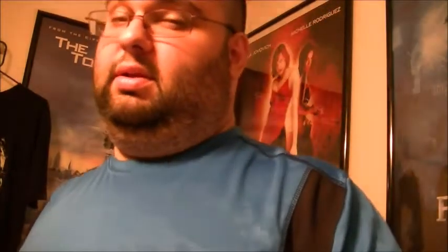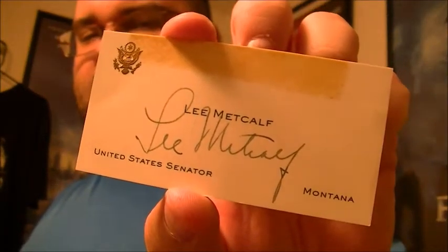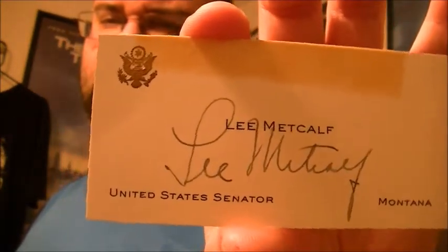This is from United States Senator Lee Metcalfe. For several years he was the acting President pro tempore — the only one to ever hold that position as acting. The official one was sick and couldn't do his duties, so he was named acting. He left office back in the 70s, so this card is older than I am — could be 40 or 50 years old. Pretty cool.